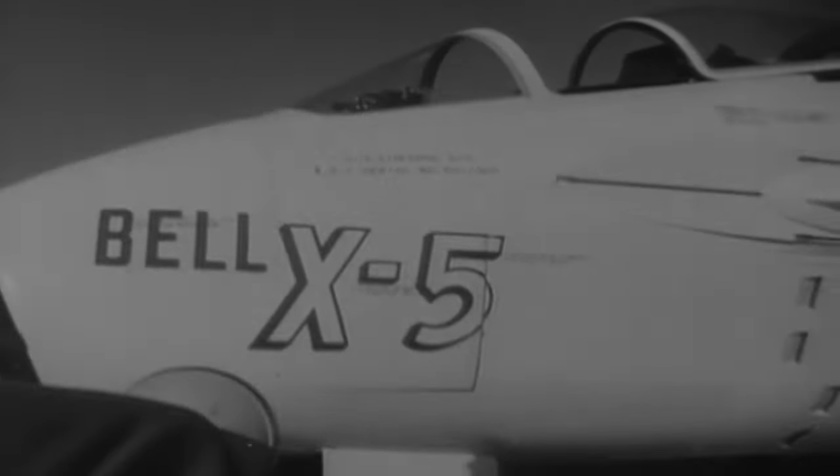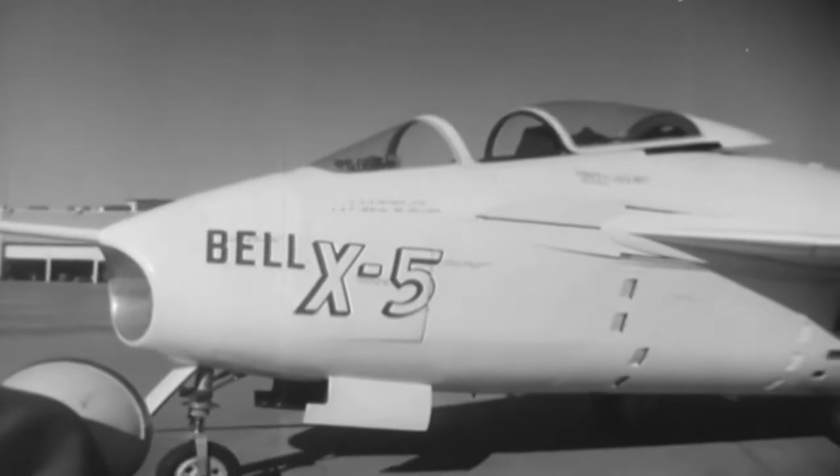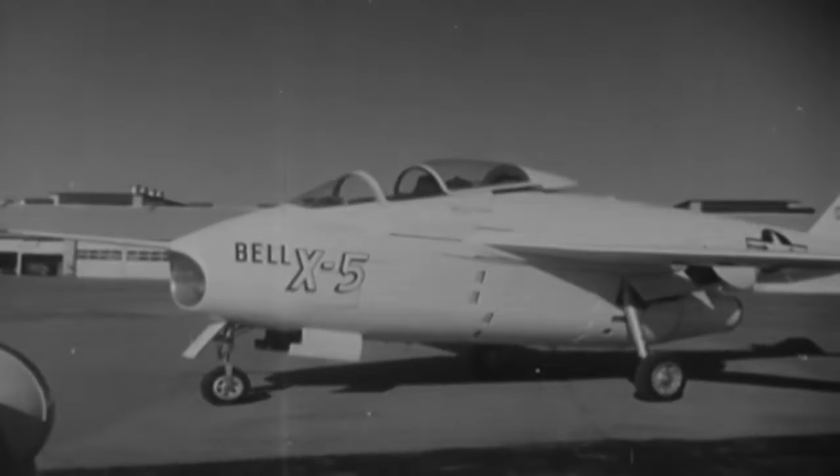With the spin problem unresolved, and the Air Force belief that the aircraft was too small to carry the firepower and fuel required of an effective fighter, Bell's proposed fighter interceptors never materialized.